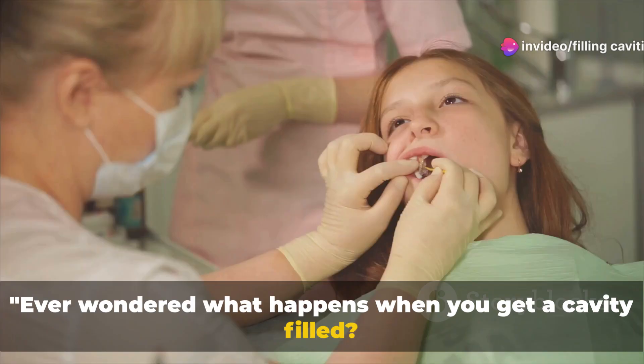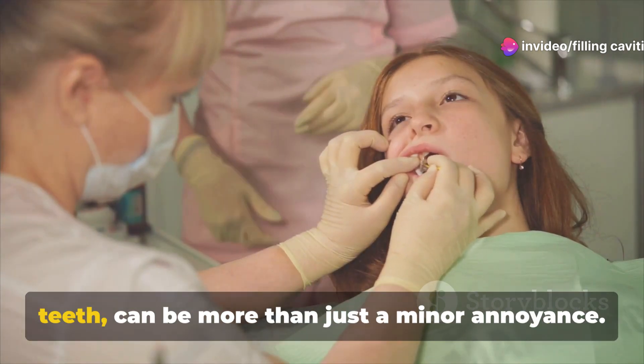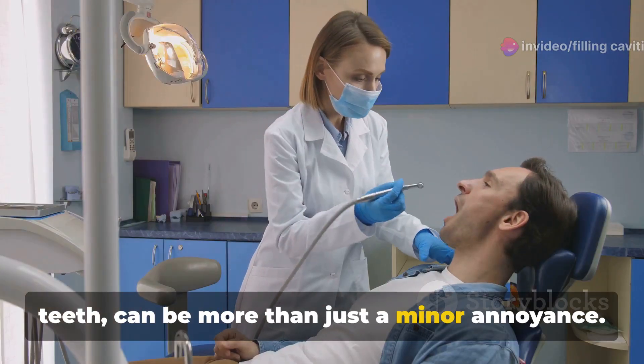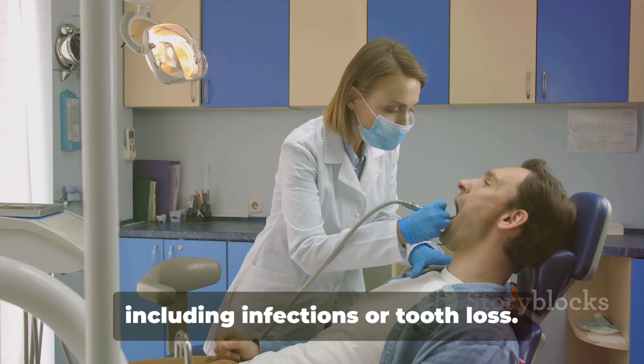Ever wondered what happens when you get a cavity filled? Dental cavities — those pesky little holes that form in your teeth — can be more than just a minor annoyance. If left untreated, they can lead to serious dental issues, including infections or tooth loss.